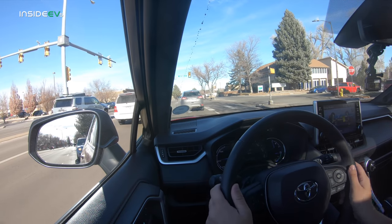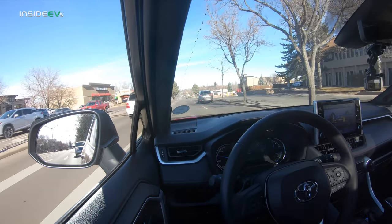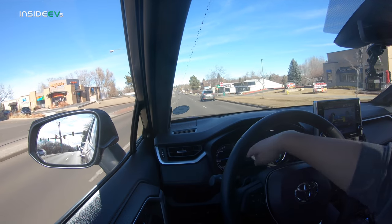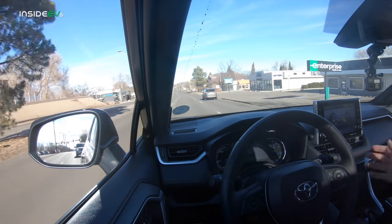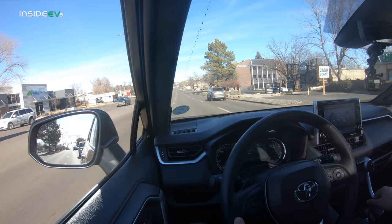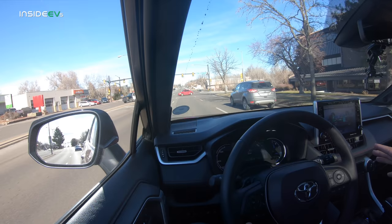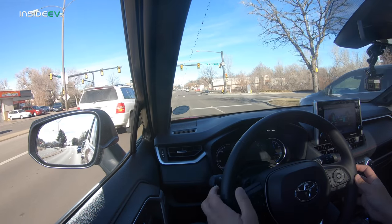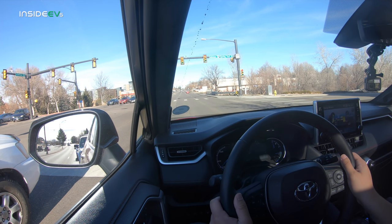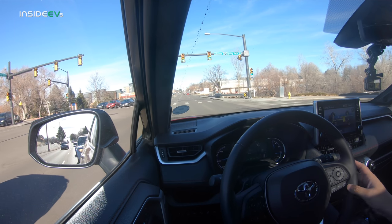We're going to take this up into the trails for Out of Spec Reviews and do a little off-roading — see if we can do it in the snow in electric mode. Other than that, really comfortable car. We're going to keep the gauge in eco mode. I run all these tests with air conditioning on because HVAC is a super important part of efficiency. Very few people will actually drive their cars with the HVAC system off, so that plays into our testing.